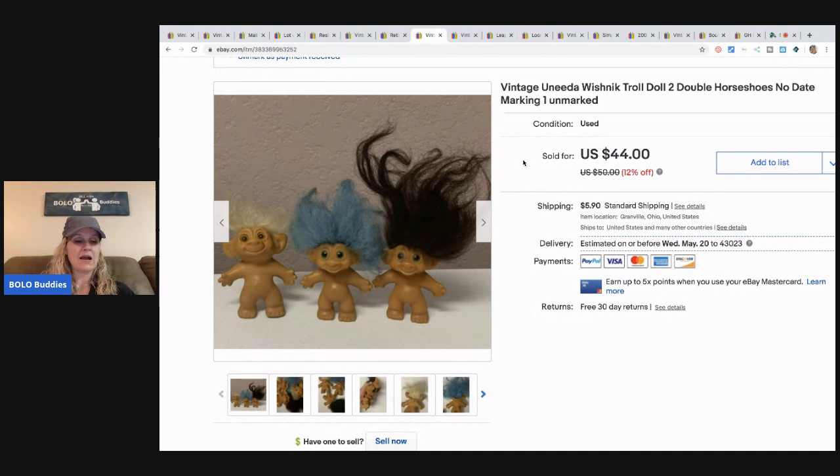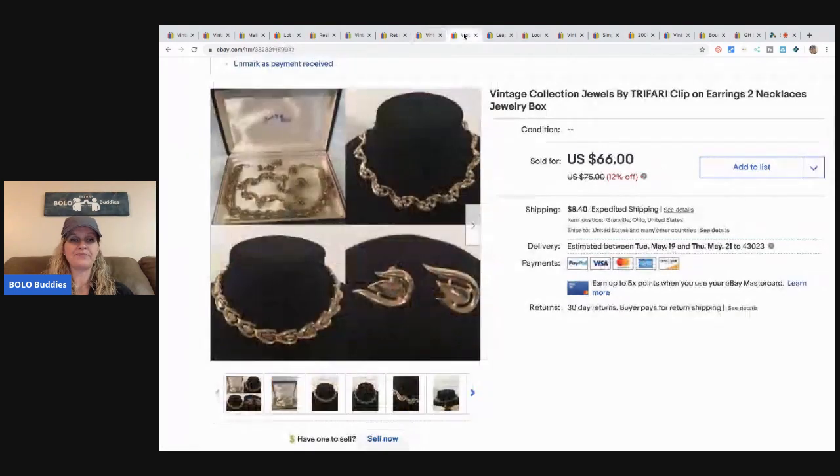The next item is this Wish Nick troll doll lot. I picked these up at a thrift store as part of a bundle of vintage toys, so I got these for probably less than a dollar. I sold them for $38 and the buyer paid shipping.